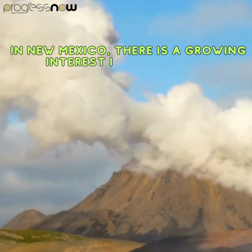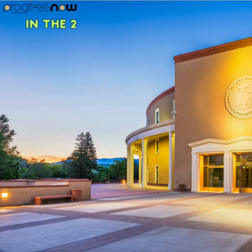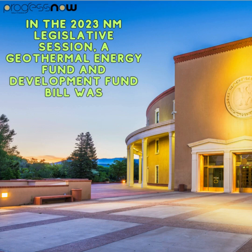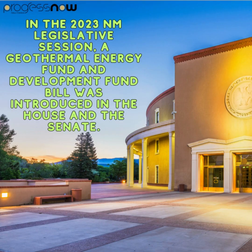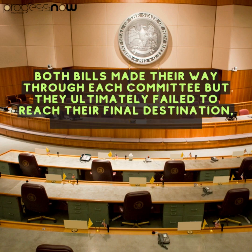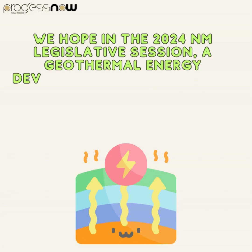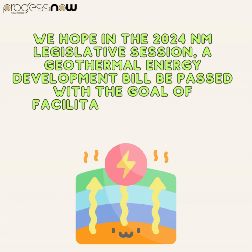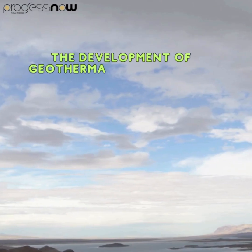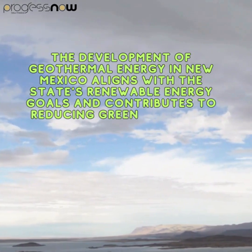In New Mexico, there is a growing interest in geothermal development, and steps are being taken to support its expansion. In the 2023 New Mexico Legislative Session, a geothermal energy fund and development fund bill was introduced in the House and the Senate. Both bills made their way through each committee, but they ultimately failed to reach the governor's desk. We hope in the 2024 New Mexico Legislative Session, a geothermal energy development bill will be passed with the goal of facilitating the two-phase development of geothermal energy. The development of geothermal energy in New Mexico aligns with the state's renewable energy goals and contributes to reducing greenhouse gas emissions.